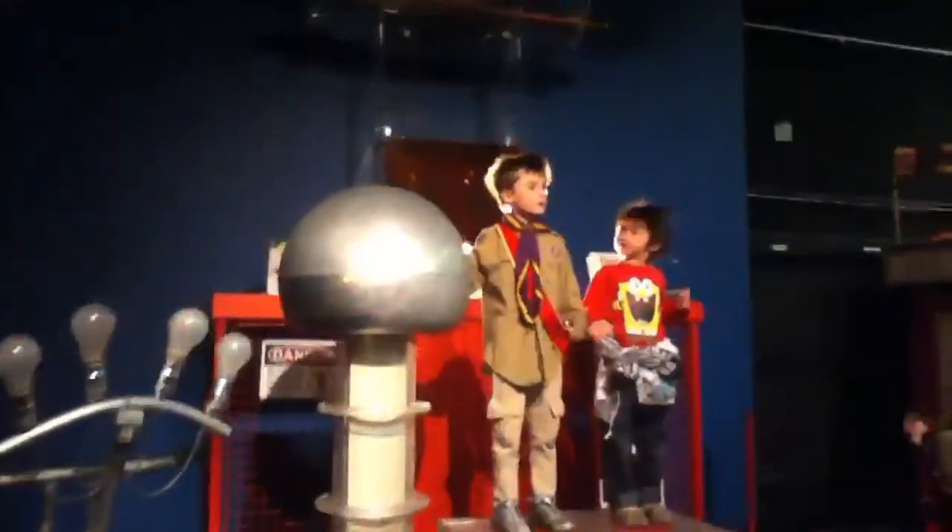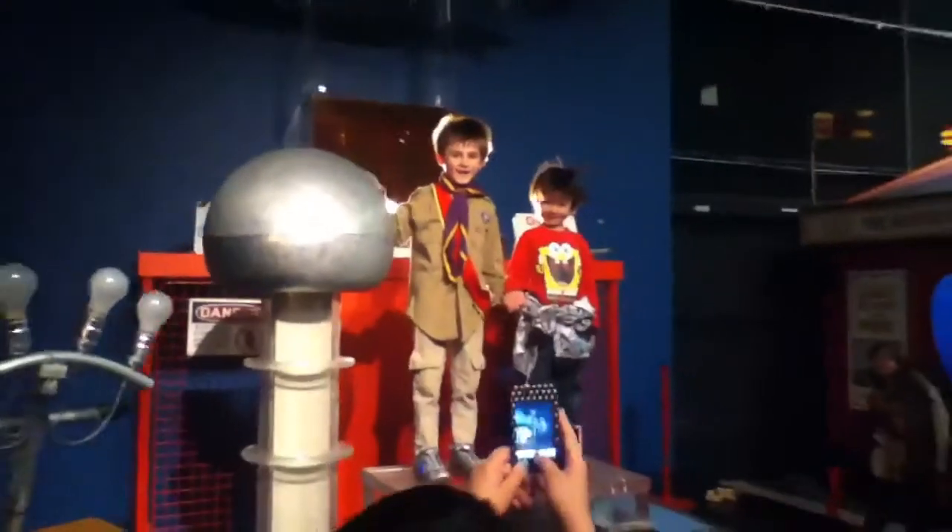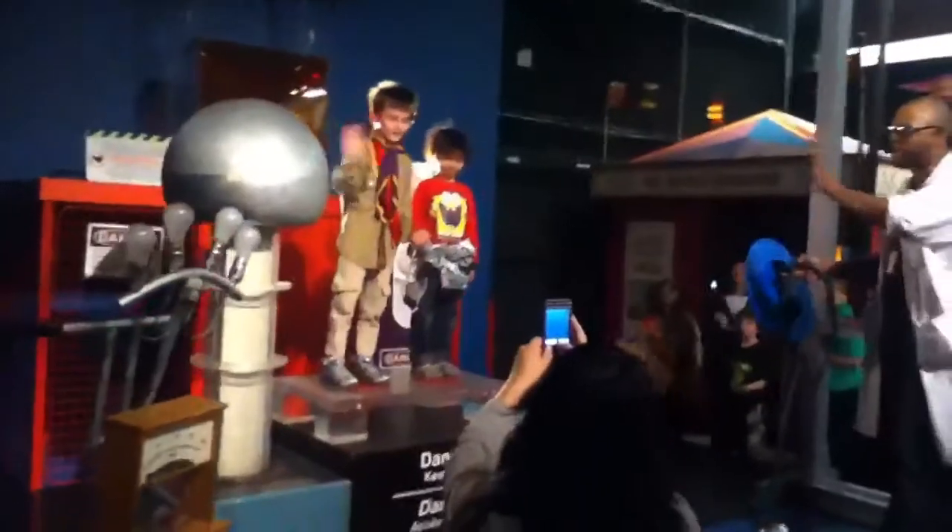And now stop. Stop shaking. Look at the camera. Say ah! Look at the camera. Ah! Put your hand on the ball, please.